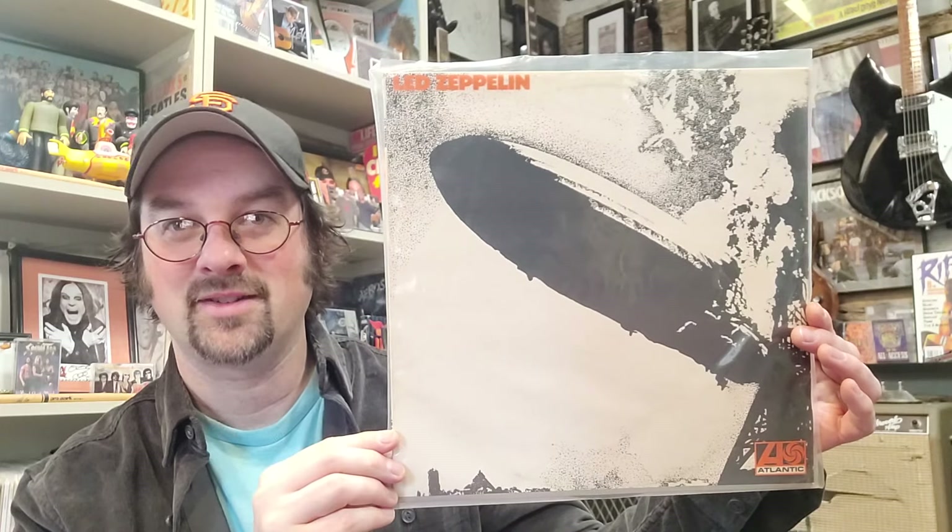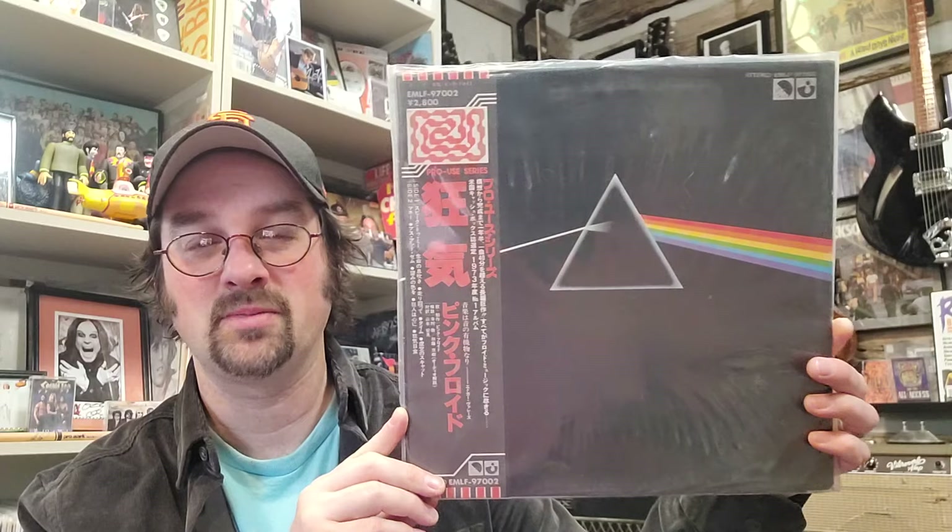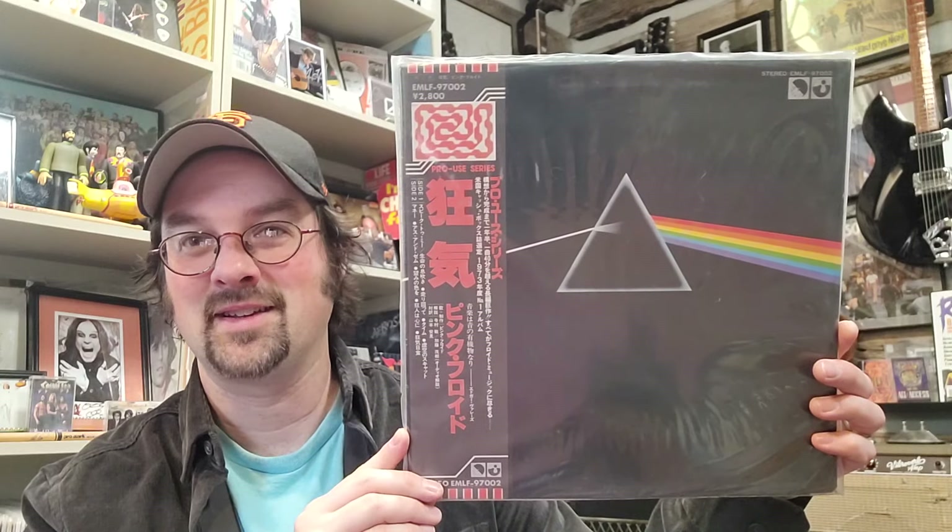Coming in at number 5 at $211, this is a 1978 Japanese pressing of Dark Side of the Moon — a Japanese import from EMI. It has all the poster, the insert cards, everything that came with it, the full complete OBI strip, and it's in immaculate condition. It's a really good-sounding pressing — the best one I've ever heard — and one of my favorites in the collection that I listen to pretty frequently.